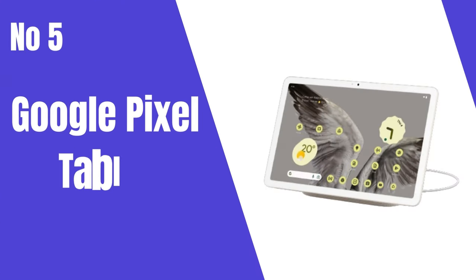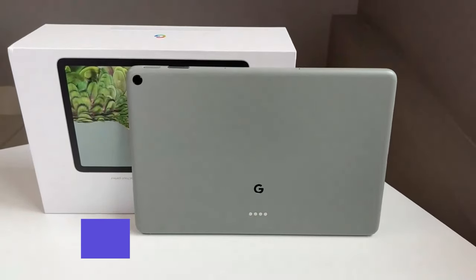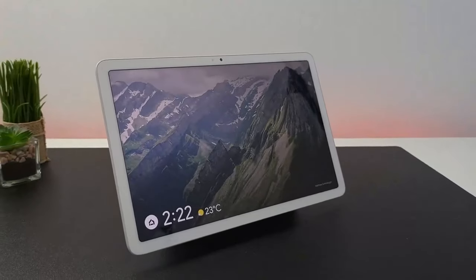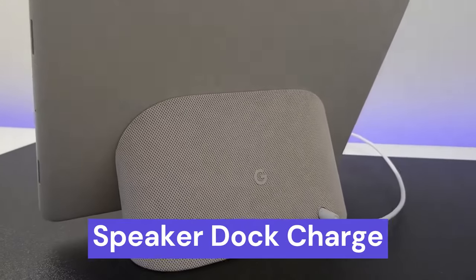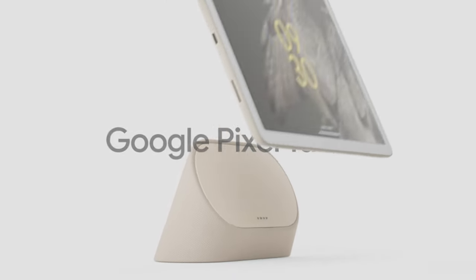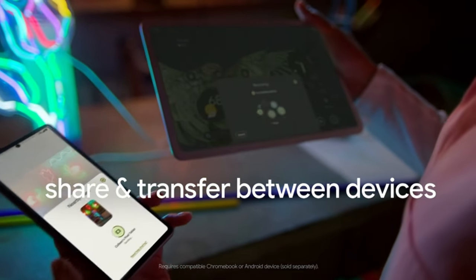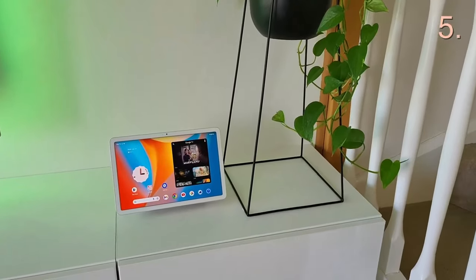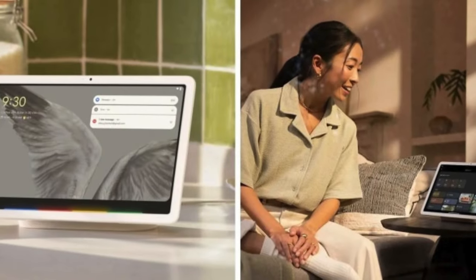Number 5: The Google Pixel Tablet revolutionizes the tablet landscape with its Google Tensor G2 chip, delivering unparalleled performance. The 11-inch display offers vibrant colors and adaptive brightness, perfect for streaming and productivity. The unique speaker dock not only keeps the device charged around the clock but also doubles as a high-quality speaker for immersive audio experiences. Seamless integration with the Google ecosystem ensures effortless connectivity with other Pixel devices, enhancing overall user convenience.